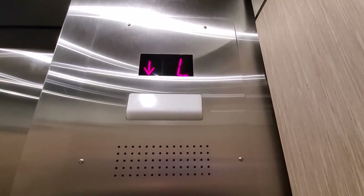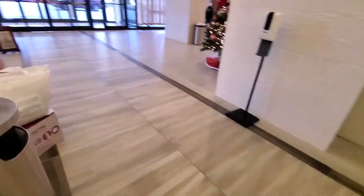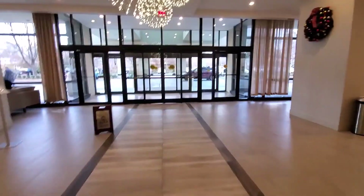Floor L. Here we are at the lobby. And that's it.